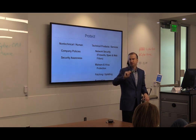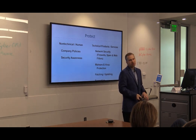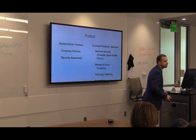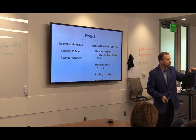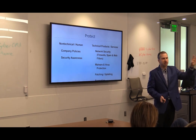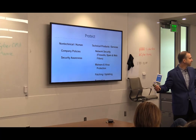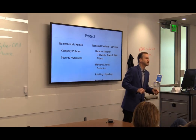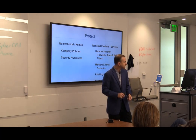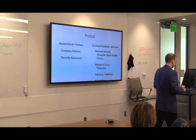Please write this one down: virustotal.com. If you ever get a weird file from somebody — 'hey, you need to open this, it's the invoice' — you can upload it to virustotal.com. It runs the file against about 60 different antivirus programs. Most antivirus programs are only about 50% effective. Or if you get a weird link, run it through VirusTotal — they also have a URL detector. Please share those resources.